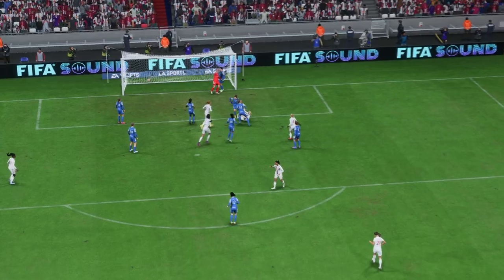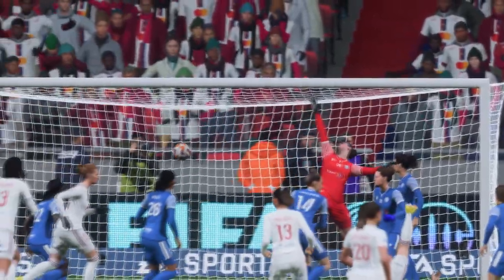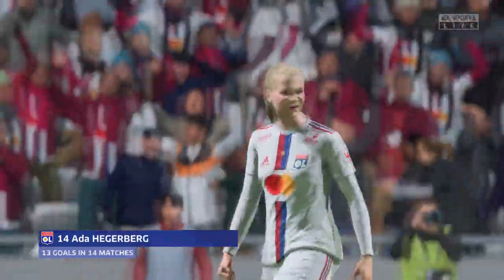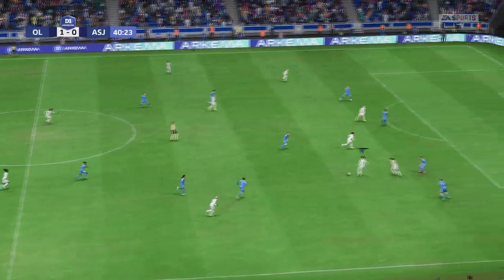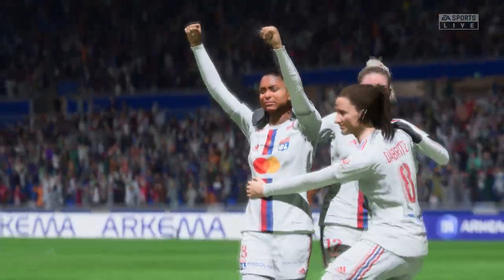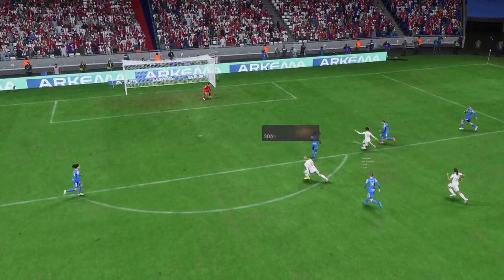We won't get tired of seeing this — the athleticism, the connection, the accuracy. That's a great goal. As you can see, this was always coming. They've been piling on the pressure and it's a well-deserved goal.